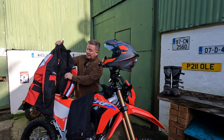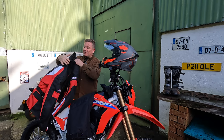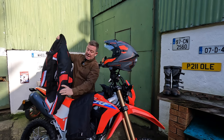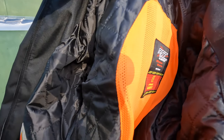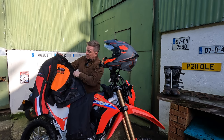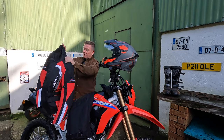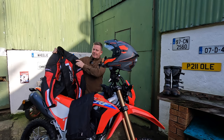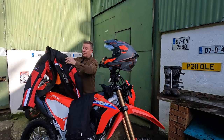So I got an RST jacket — wait until I tell you the prices, I thought it was an absolute bargain. First of all, it's got the shoulder pads, it's got the elbow pads. It didn't come with a back protector, but I had a few of them lying around, so it comes with a pocket for a back protector and I just put an old one in there, so I'm protected everywhere with that.